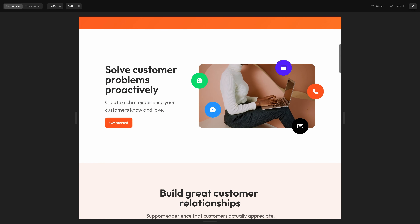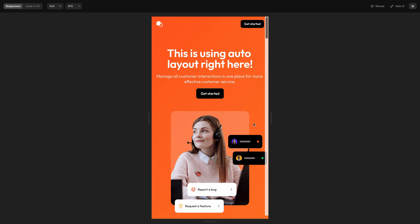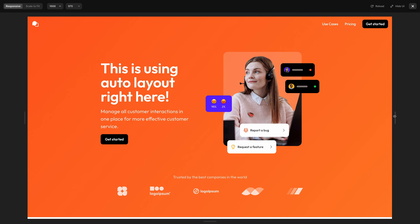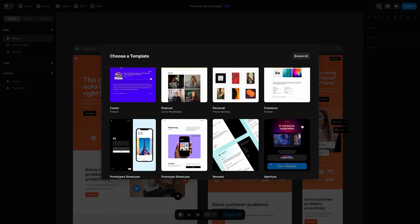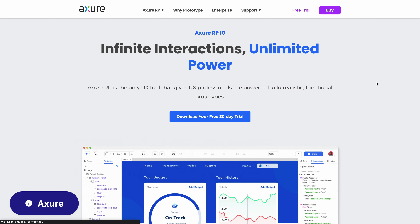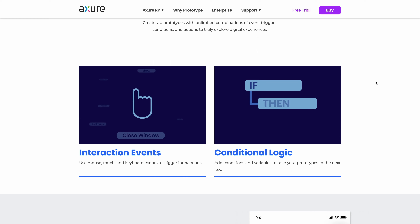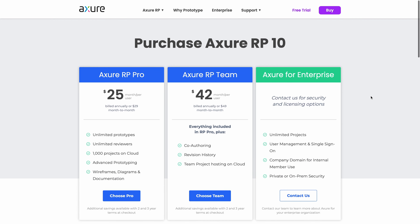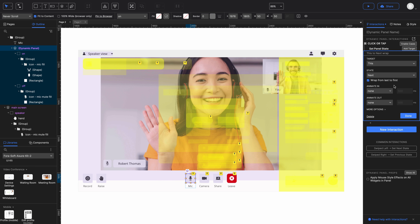Next up is Framer. Framer keeps reinventing itself with each new wave of design tools. First it was a code sandbox, then it was a React component library, and now it's a website publishing tool. The latest version is kind of like a mix between Figma and Webflow, which makes it able to do some pretty crazy stuff in terms of motion and prototyping. It's priced pretty competitively and does have a free tier. It's very easy to get up and going in Framer if you're used to Figma. It does have live collaboration, and since it's actually creating a website under the hood, everything is viewable through the browser.